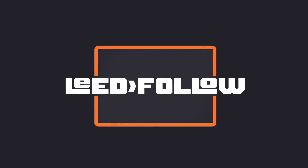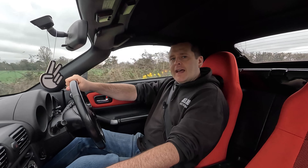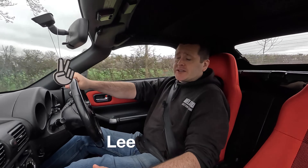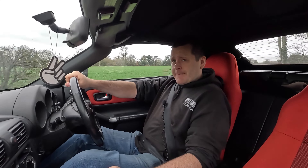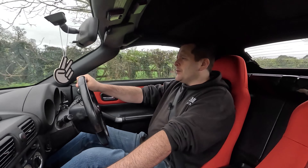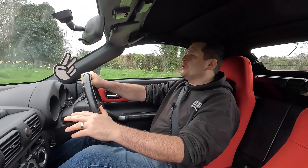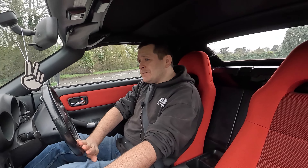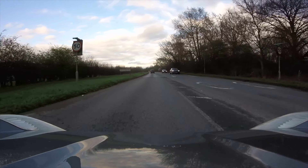Hello, welcome back to the channel. As you can see, we're at the MR2 again. I bought this car at the beginning of November 2022, so today, the 1st of April, we're knocking on the door of six months ownership.